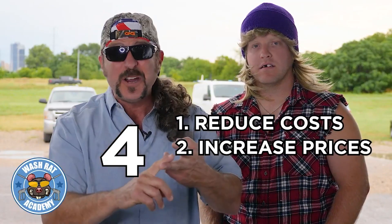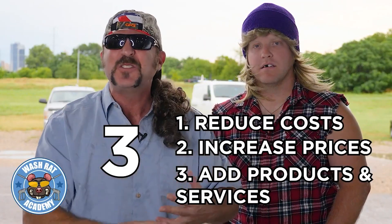There's four things you got to remember: reduce costs, increase prices, and add products and services so you can upsell your customers. We got pro tips today on just how to do that.